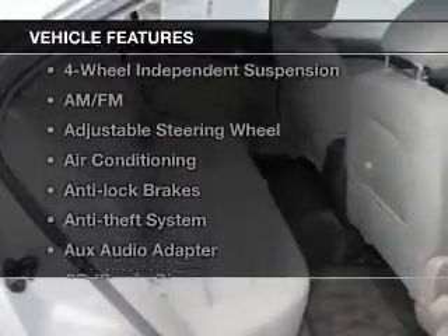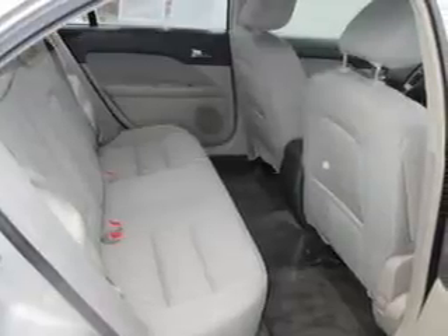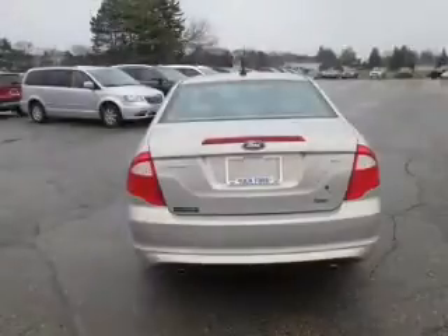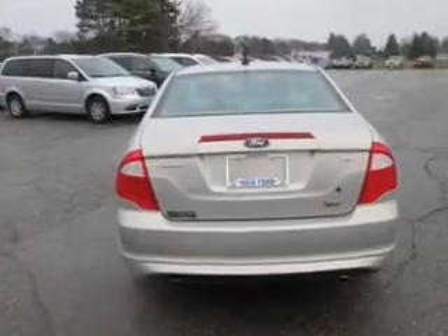And with these notable features, you won't want to miss out on the opportunity to own this amazing ride: power windows, cruise control, an AM/FM stereo, satellite radio, power mirrors, power steering, and an adjustable tilt steering wheel.